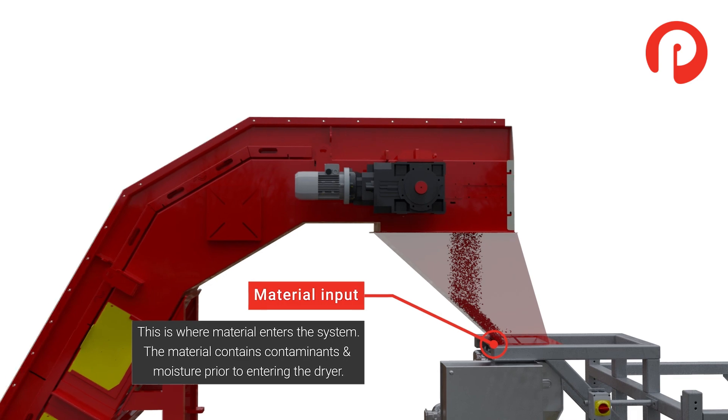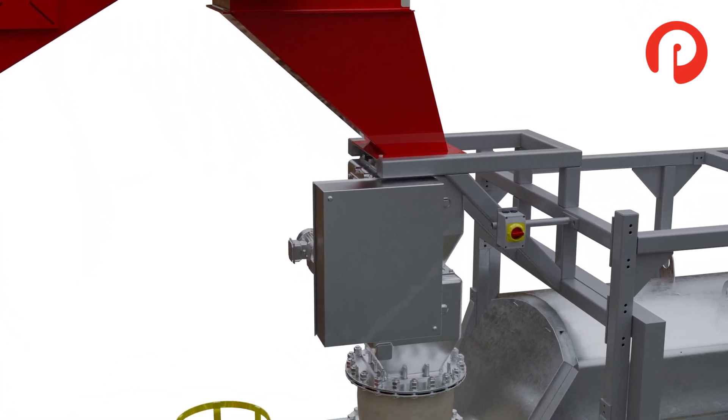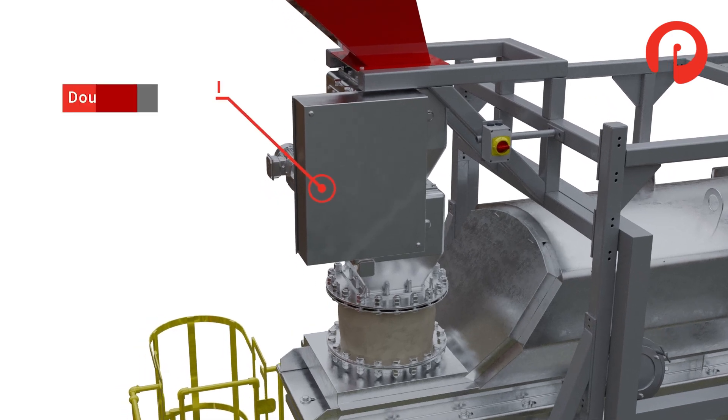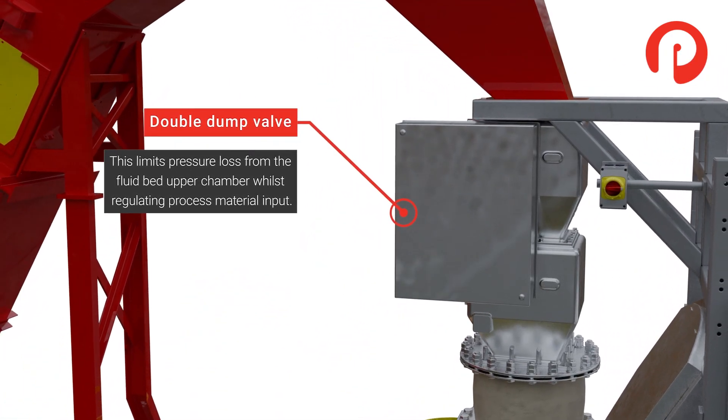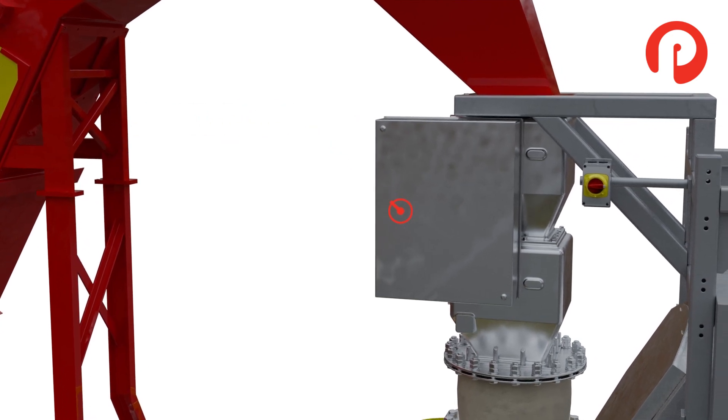Pyrotec's jet drying technology offers a comprehensive solution for a range of process material throughputs. The chips enter the system through a double dump valve, which limits pressure loss in the fluid bed whilst regulating the material to achieve the required input feed.